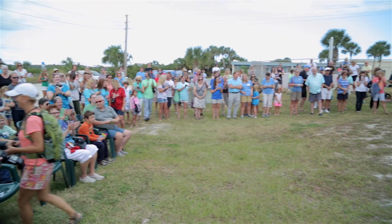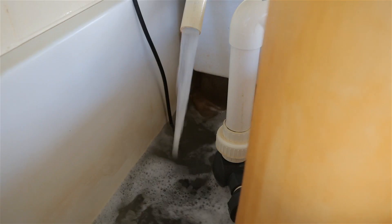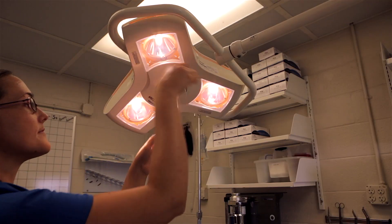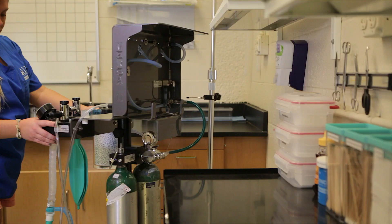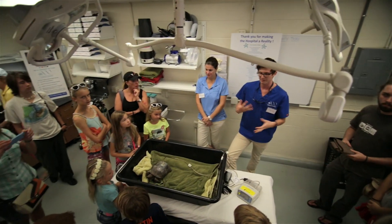Right now we're ready to hit the ground running. We're anxiously awaiting our first patient. We're a fully operational sea turtle hospital. We've got four 1100 gallon tanks. We have a fully equipped treatment room that allows us to do any type of surgery required to save sea turtles.